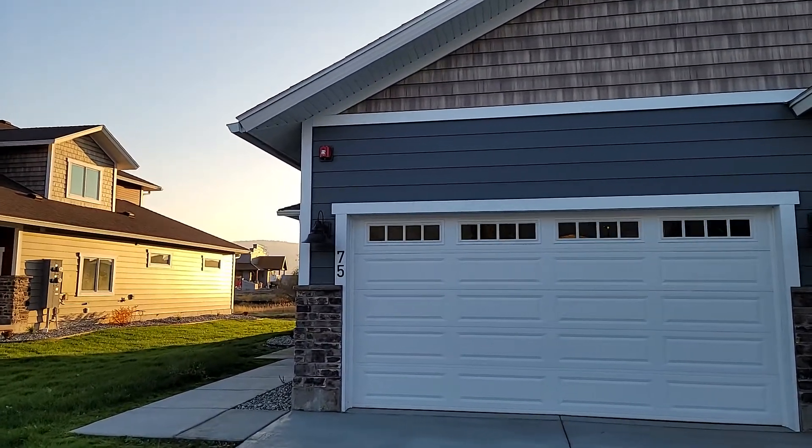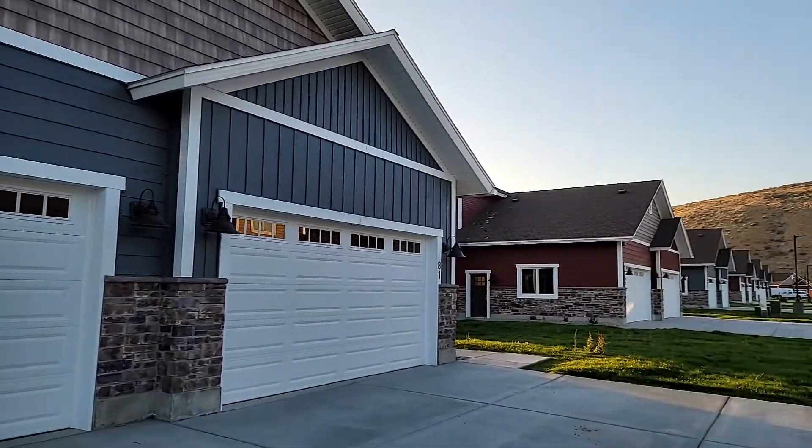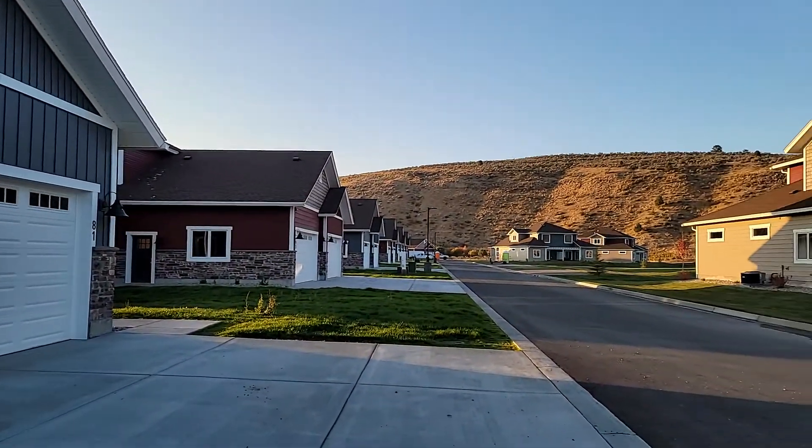Hi everybody, Tayson Rockefeller, Teton Valley Realty. I'm here at the Rainy Creek Townhomes, courtesy Rainy Creek Realty here in Swan Valley, Idaho.